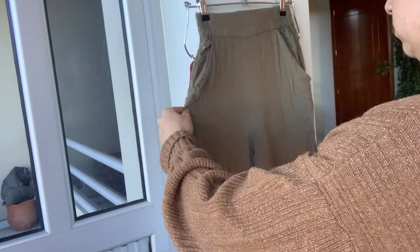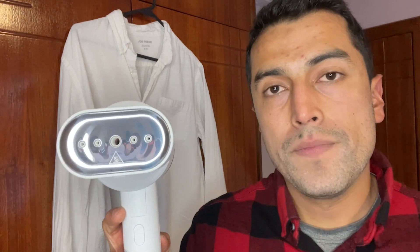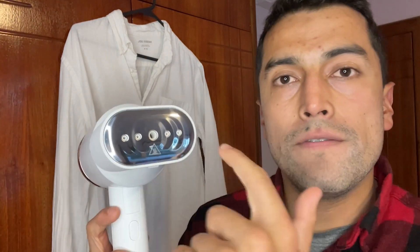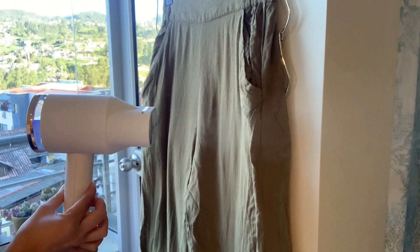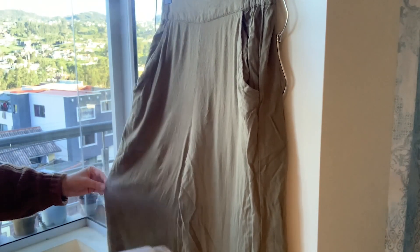It's very easy to get the wrinkles out of my work shirts. I really like that you can use it as a steamer, and also on the front of it you can use it as an iron. So depending on what type of clothing or how you prefer to iron your clothes, you can use either one.